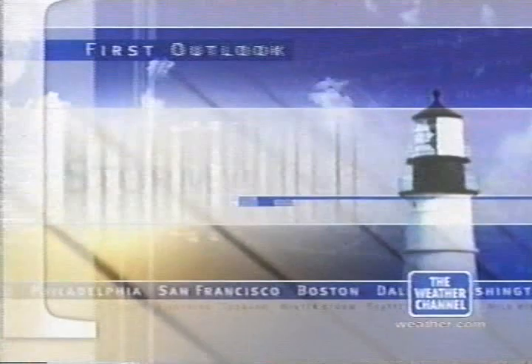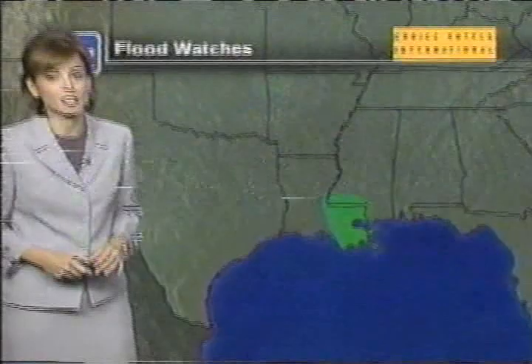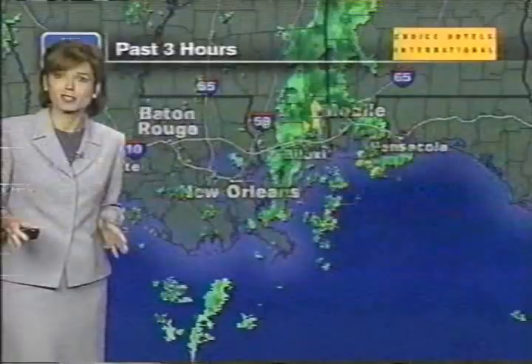This morning we still have some flooding concerns, primarily across the lower Mississippi Valley. Places like New Orleans remain under a flash flood watch, and we have more flash flood watches across portions of Mississippi for the next few hours. All of the rains have really tapered off for Texas, but we are still seeing some pretty good rains. Again, some rain around Lake Pontchartrain this morning, up towards Biloxi and Mobile, back over towards Gulfport, Mississippi.